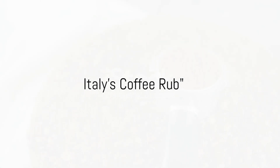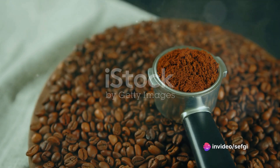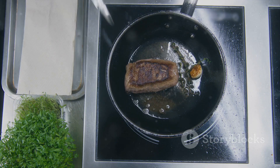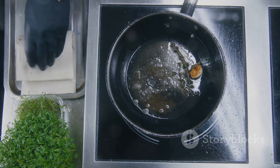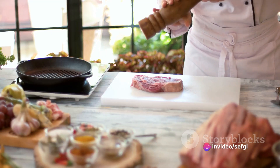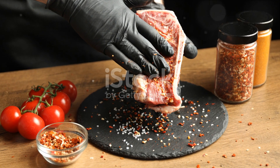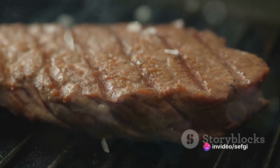Ever thought of adding coffee to your steak? Well, Italians do. The artistry of Italian cuisine is renowned worldwide, but there's a secret ingredient you might not expect. The very same coffee that fuels your mornings and punctuates your afternoons can also transform your evening meal. Italians have a tradition of using coffee as a rub for meats — a practice that might seem unorthodox, but once you've tasted it, you'll understand why it's endured. Coffee rubs are more than just a novelty; the ground beans add a depth of flavour simply unattainable with traditional seasonings.